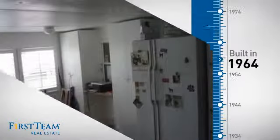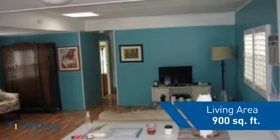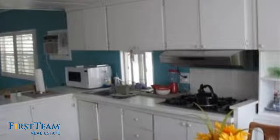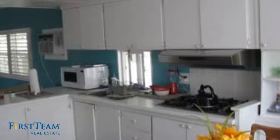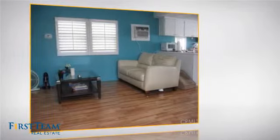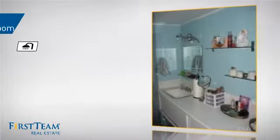This property was built in the early 60s and features over 800 square feet of living space, giving you a spacious layout to play host or kick back and relax after a long day. Inside, you'll find two bedrooms so you always have a private space to come home to, as well as one full bathroom.